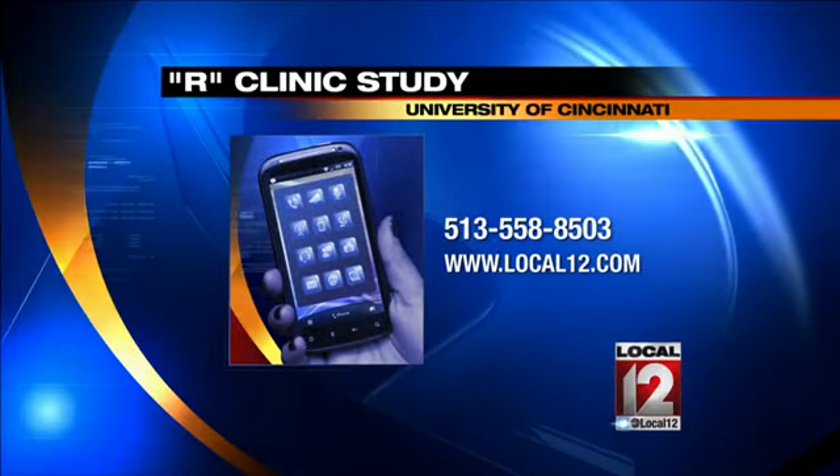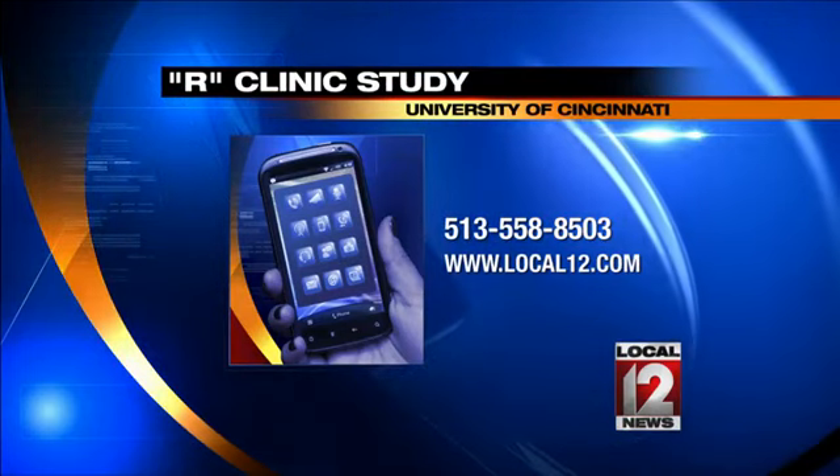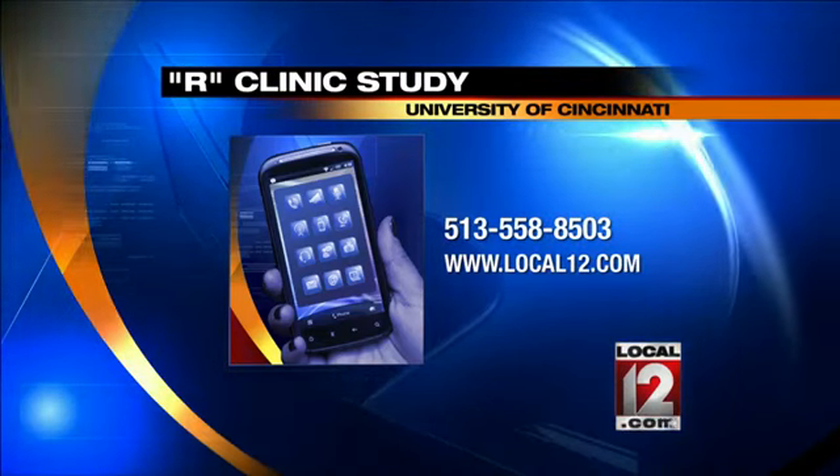This trial is open to other children and families looking for help. If you'd like more information, the number is there on your screen: 558-8503, or go to local12.com. It's a national trial, and if you qualify, you have no charge and you'll be covered for time and travel.